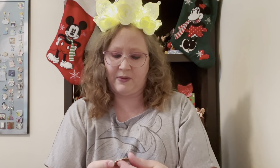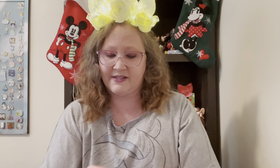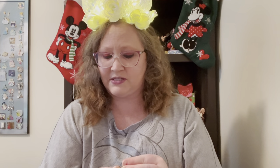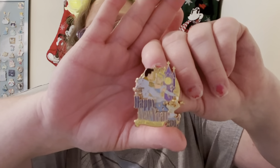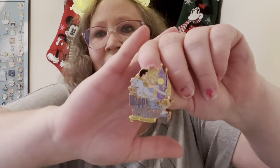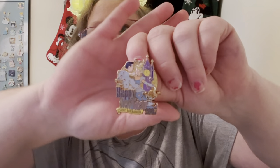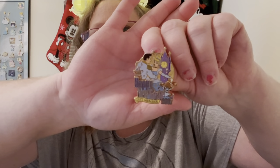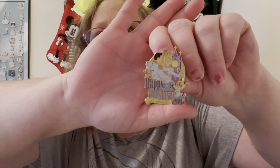We're almost to the end, and this is probably one of my favorite pins. It's a Happy New Year 2007 cast member pin — a cast exclusive limited edition of 1,000. I love the purple and yellow coloring of this pin. You've got Jaq down here celebrating, the clock striking midnight, Prince Charming, and Cinderella dancing the night away. One of my favorites — I love the purple and yellow on this pin.